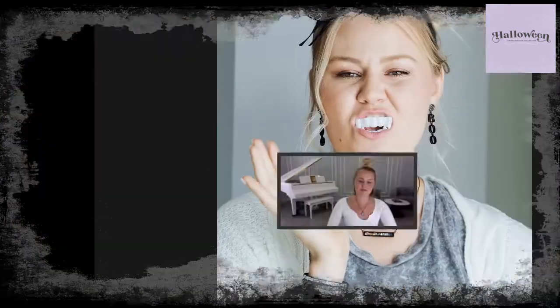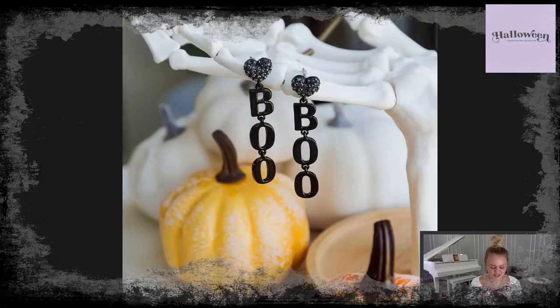You can see me wearing it here with our new earrings — and I'm wearing my vampire teeth! Take a look at the new boo earrings. They feature crystal silver night hearts at the top with black letters spelling B-O-O, and they dangle, which is super cute. I love wearing them with a little top knot, a half-up hairstyle, or a little braid for a pop of cute earring. These are the most fun earrings we've ever had.